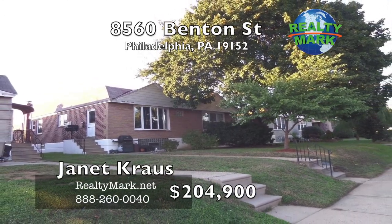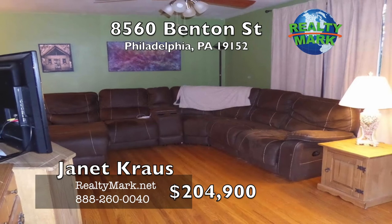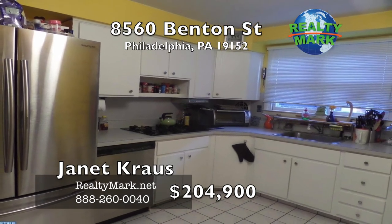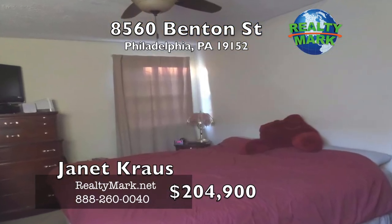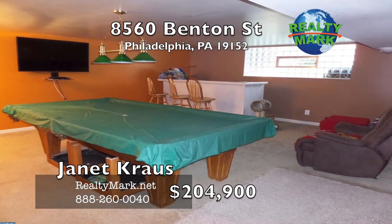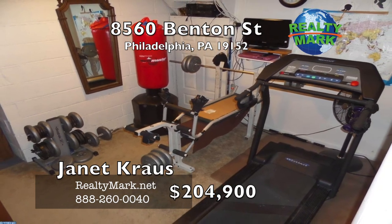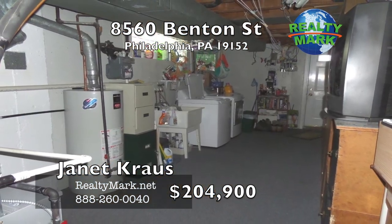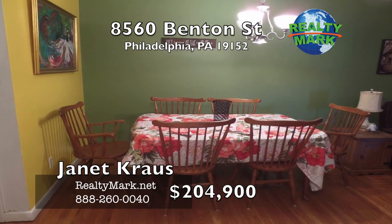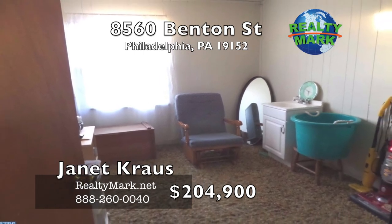Located on a quiet street by Pennypack Park near Bell's Corner is a well-maintained twin rancher. This home offers easy living with a nice-sized, sunny living room with beautiful hardwood floors, flowing into the dining area and a nice-sized kitchen with gas cooking. The main floor also features three bedrooms and two full bathrooms, one in the master bedroom. The finished basement has a portable bar, large enough for a pool table, a separate space for a personal gym or office, and a brand new heater. The attached garage provides additional storage or parking. Plenty of shopping, public transportation and major highways nearby. Call Janet Kraus for more information.